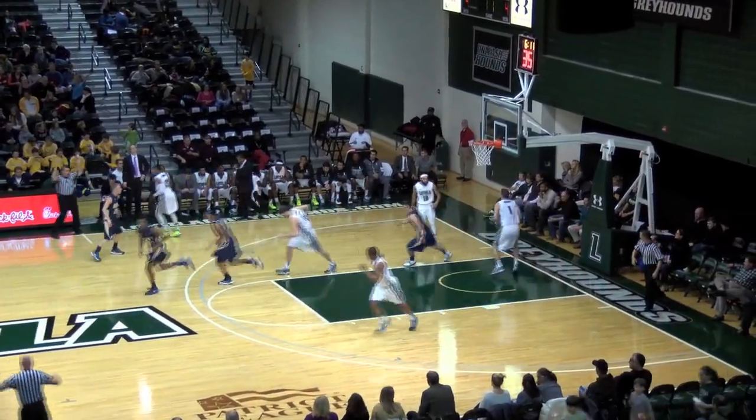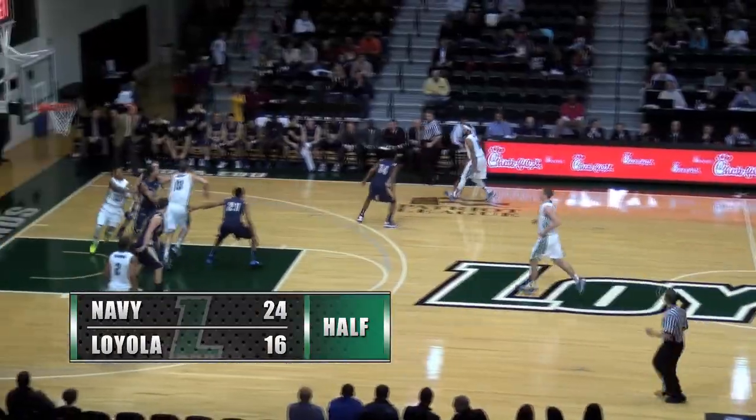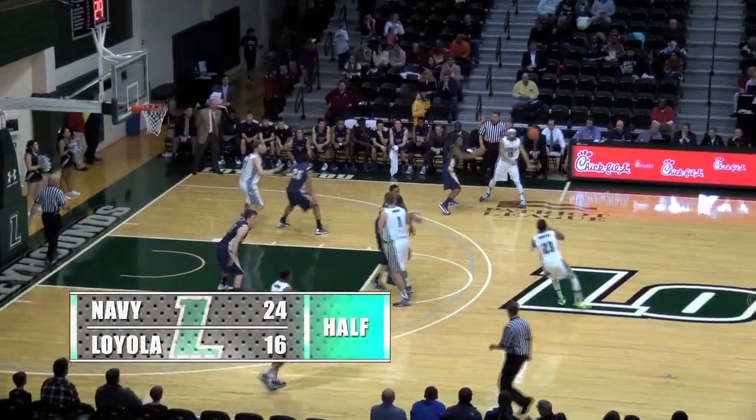Fong with the rainbow over Hubbard. My goodness — Tyler did everything he could there, got a hand in his face. What a rainbow shot there by Fong.